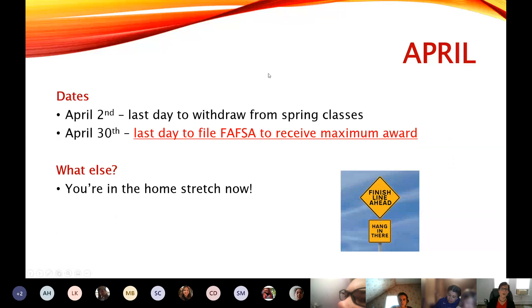In April, just like in the fall, you have a final day that you can withdraw from your classes — that's April 2nd. After that, you own whatever grade you have at that point in the class. And then April 30th is the last day that you can file your FAFSA to get the maximum amount of financial aid, as that's when the main state portion of it closes.